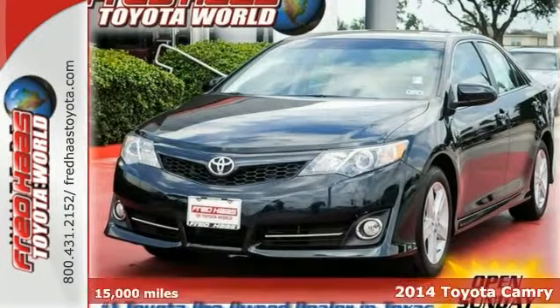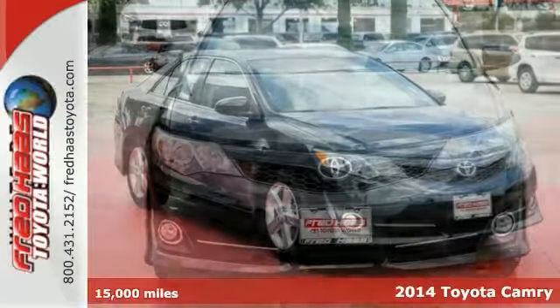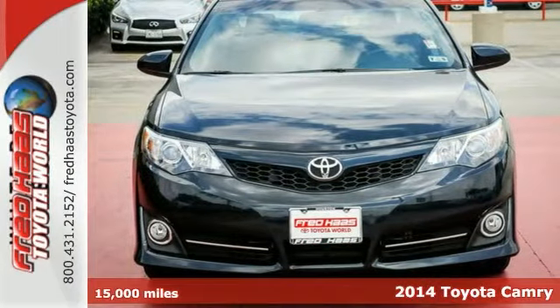Here's a 2014 Toyota Camry SE. Does this deal seem too good to be true? It's just our everyday low price.